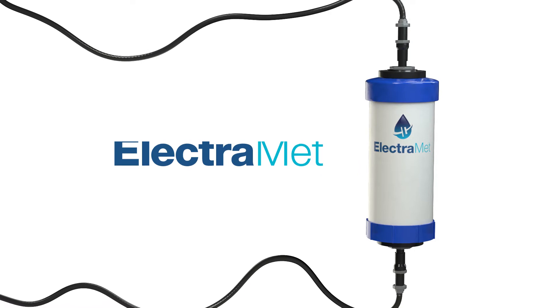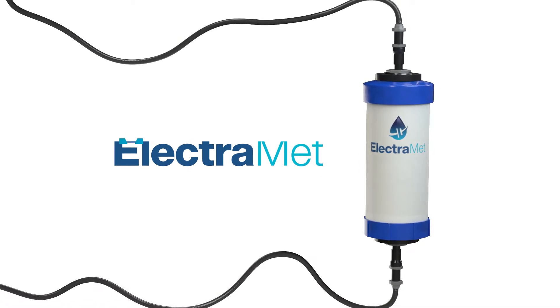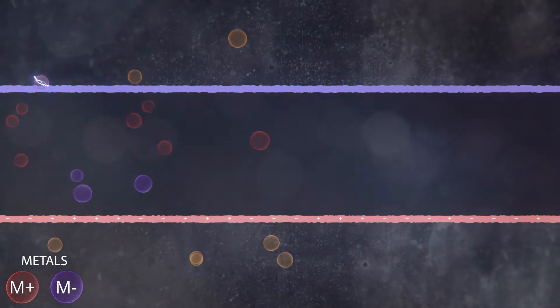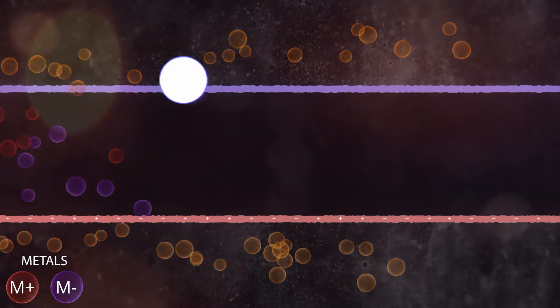ElectroMet from Powertech Water is a powerful and chemical-free water treatment platform. Highly selective and efficient at removing metals found in water, ElectroMet's breakthrough technology works by utilizing advanced carbon materials and electrochemistry to remove toxic metals in an effective, environmentally friendly, and cost-efficient way.